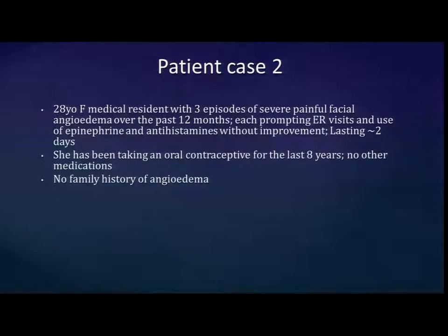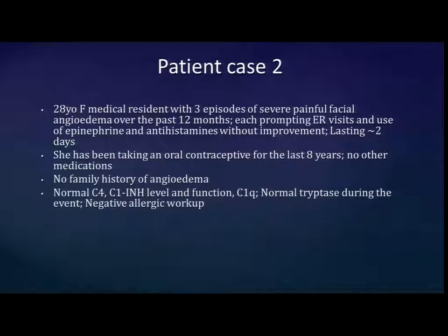The next patient is a 28-year-old woman who, in the last year, has had three episodes of very severe painful angioedema of the face. She's been to the ER and received epinephrine and antihistamines, which haven't really helped. Episodes lasted about two to three days. She's on an oral contraceptive but has been for a long time. No other medications, no family history. Her lab workup is very unrevealing: normal complement studies, normal tryptase, negative allergic workup. The questions are: what else would you test, what does this young woman have, and how would you treat her?